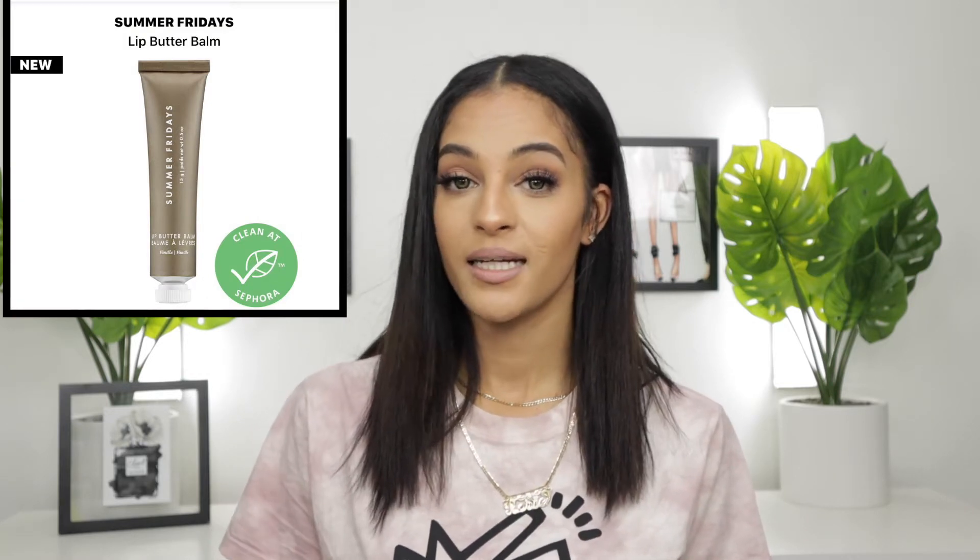Next is the Summer Fridays Lip Butter Balm. This item is definitely on my wish list. I've been looking into it many times and I'm very interested in purchasing it. I do love the Laneige Lip Sleeping Mask — this is like my third purchase of it and I'm just obsessed. But I do want to give the Summer Fridays one a try because I love their Jet Lag Mask as well as some other products from them. So at $22 for a 0.5 ounce little tube, I'm going to do it. It's on my wish list because I definitely want to try this out.